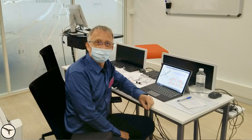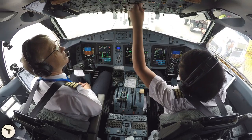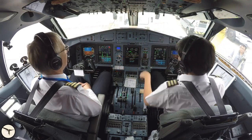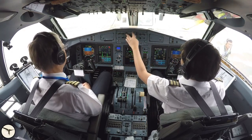A couple of weeks ago I did my recurrent training at ATR training centre in Toulouse. I like simulated training because I always learn something new. During the engine start procedure we did an ice detector test as usual, and the instructor raised an eyebrow and told us that is not the correct procedure.